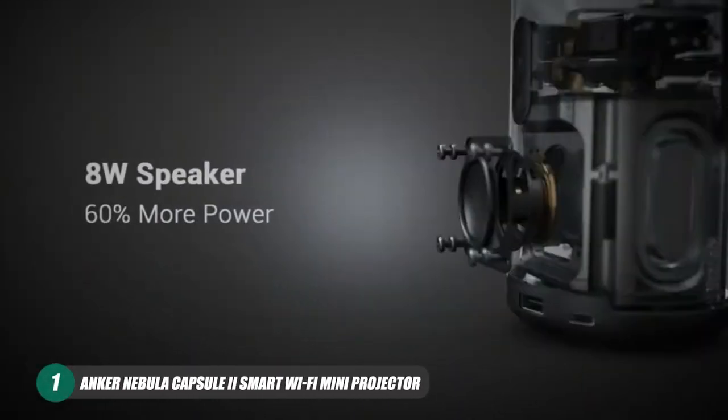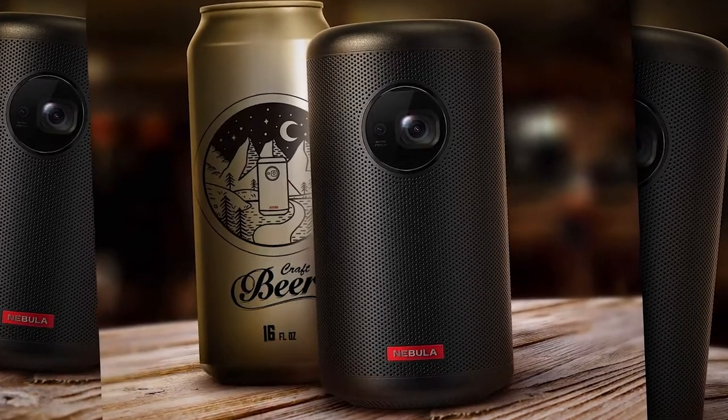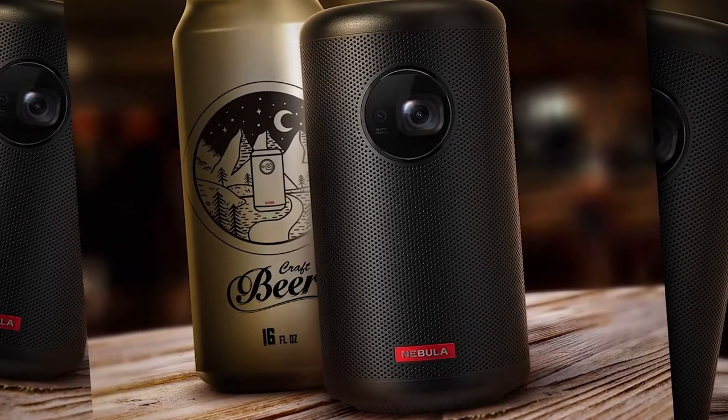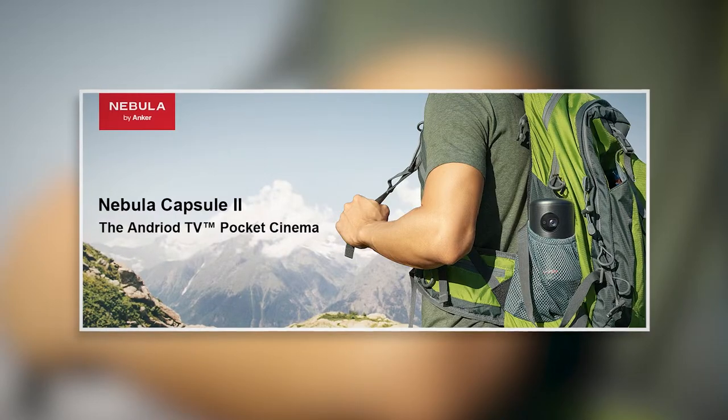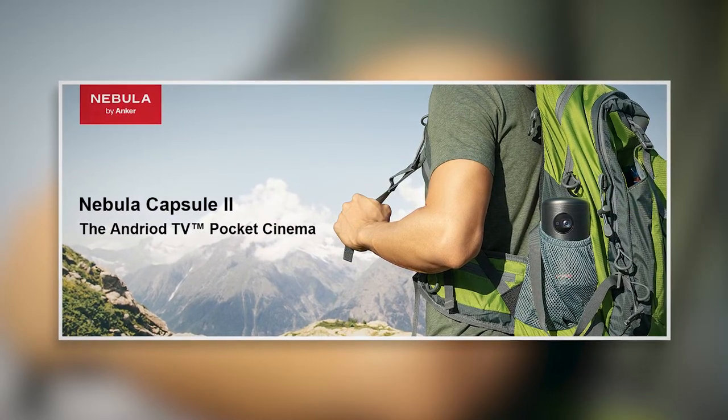Anker Nebula Capsule 2 Smart Wi-Fi Mini Projector. The Anker Nebula Capsule 2 Smart Wi-Fi Mini Projector is a great option for people that want a projector for when they're camping, traveling, or just want a very maneuverable option that saves you the hassle that many other outdoor projectors come with.